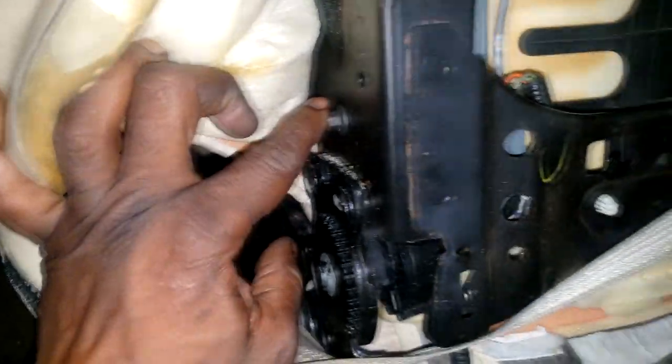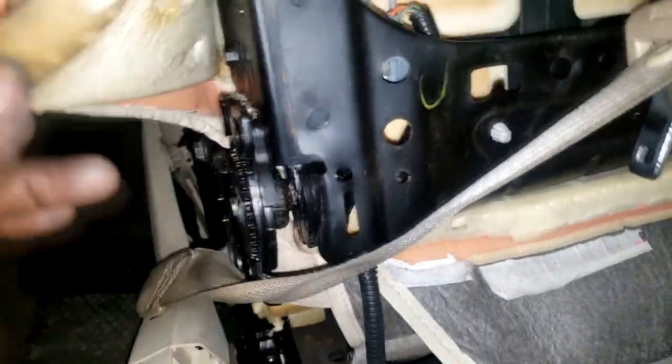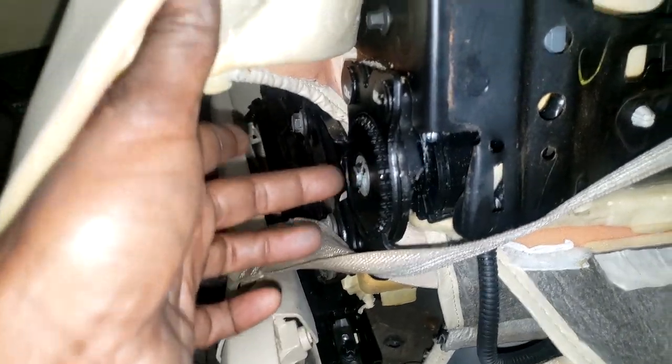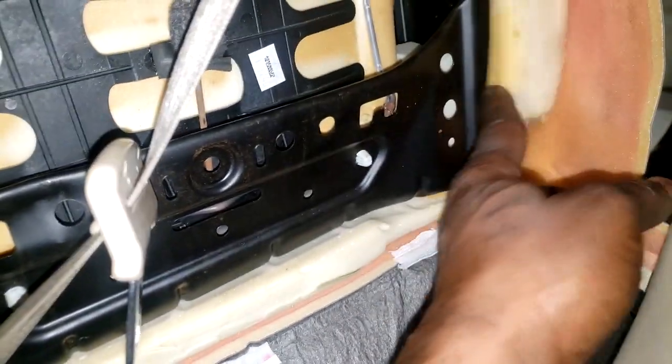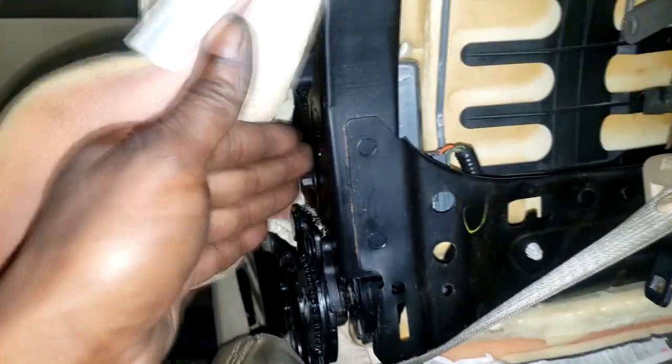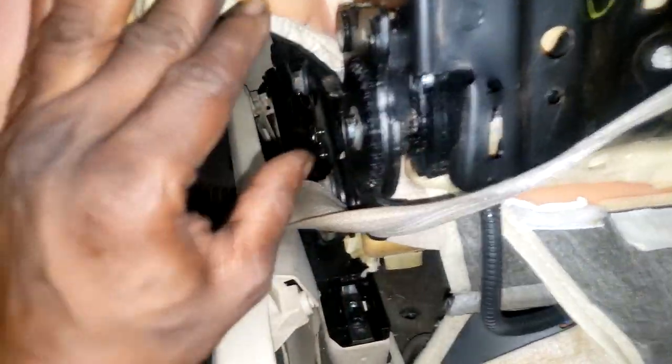Now since it's already fixed and I didn't film the repair, let me show you what I did. This is the motor that operates the recline portion of the seat. I did remove the screw and took the motor off. You can't fully remove the motor because a shaft runs all the way through to the other side, but there was nothing wrong with the motor itself.